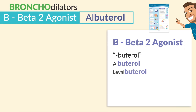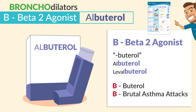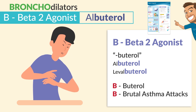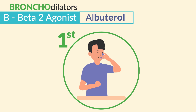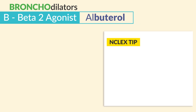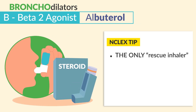First off, we have B for beta-2 agonists. These guys end in -buterol, like albuterol and levalbuterol. Just remember the B in buterol is used for brutal asthma attacks, since it's the first drug we use during severe asthma attacks and it's the fastest acting bronchodilator. The NCLEX keyword here is it's the only rescue inhaler during acute asthma attacks, to be used before steroid inhalers. That's always a common NCLEX question.